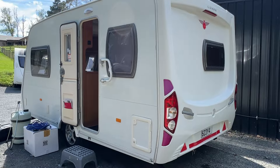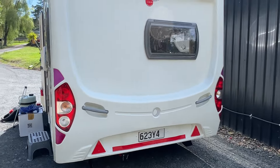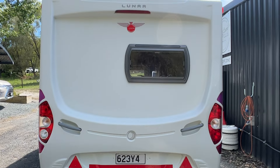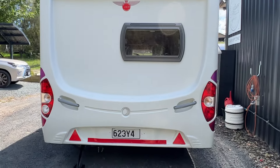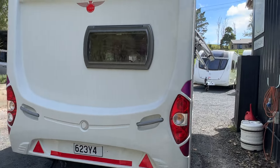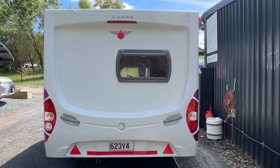Coming around to the back of the caravan — really good order here. Plastics and windows are in great condition. And you can see being the wide body, what a nice wide caravan this is.